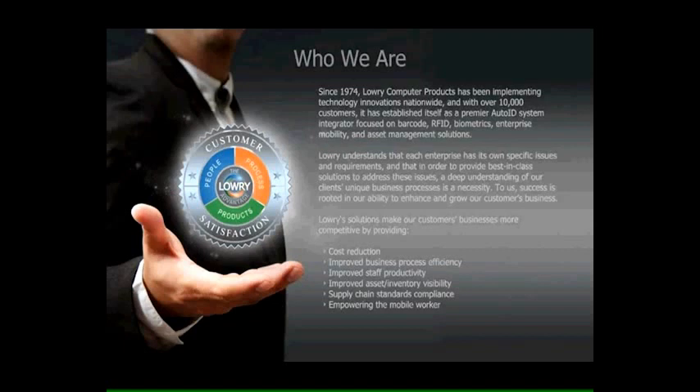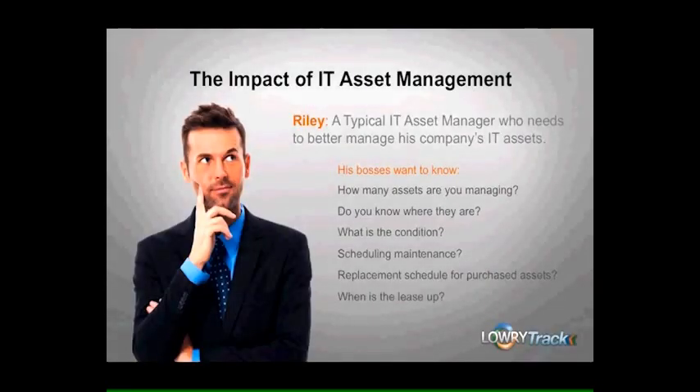Let's get started with our presentation. Let's consider a typical IT asset manager whose name is Riley. Riley is looking to manage IT assets with something more than paper and spreadsheets. Why? Because Riley is increasingly being asked by the CFO, COO, and the CEO more and more detailed questions about the organization's assets. They want to know things like how many assets are you managing on behalf of the company, all the way down to do you have a record of each disposal and the security processes used?